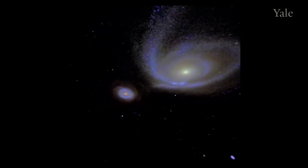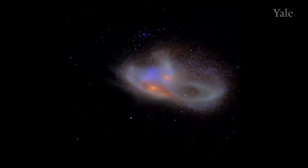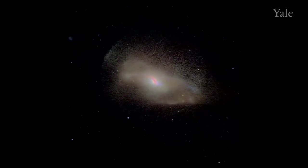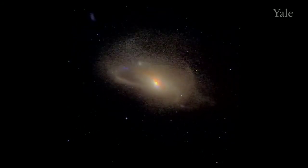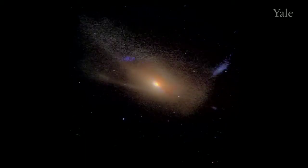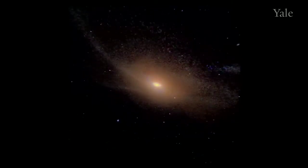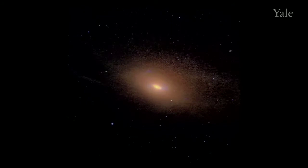Gravity is pulling them back together. Their centers merge. And now the stars that surrounded these galaxies in a disk form a giant ball of stars — an elliptical galaxy. The whole process takes about two billion years.